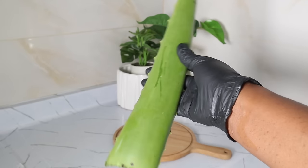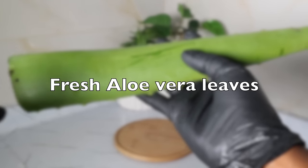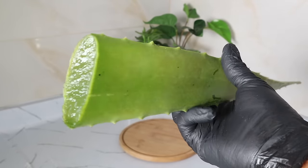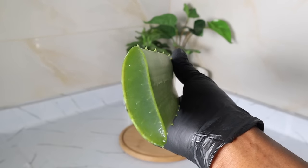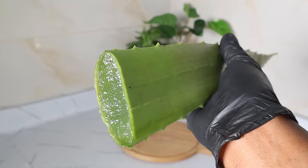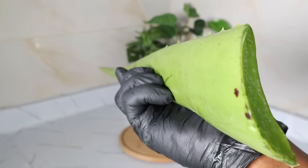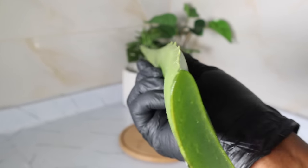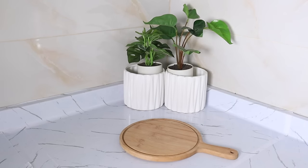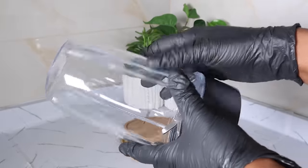Our first ingredient for this simple recipe is fresh aloe vera leaves. There are some great vitamins contained within aloe vera — namely vitamin A, C, and E. These vitamins can help keep your strands healthy and strong, which can help prevent further damage to your hair. There has also been some speculation that aloe vera can repair damaged strands, though this is yet to be proven.